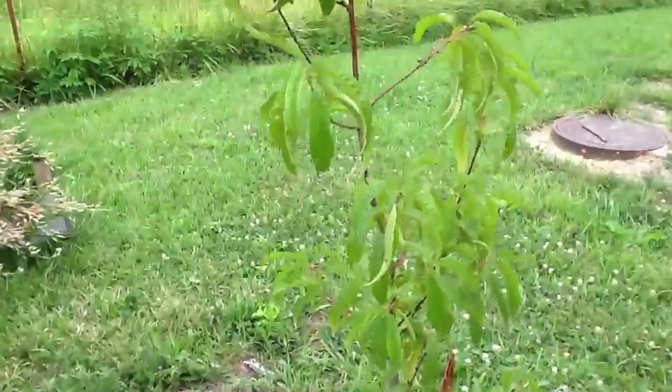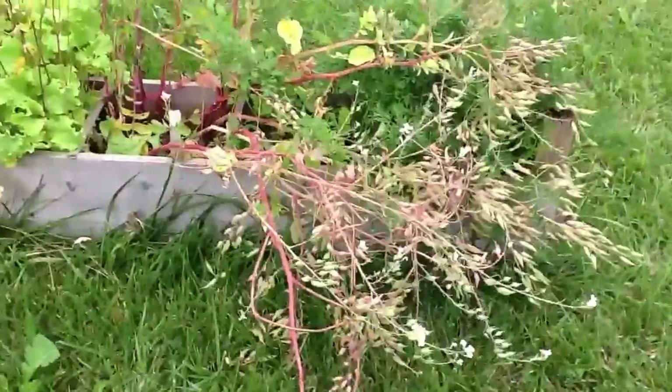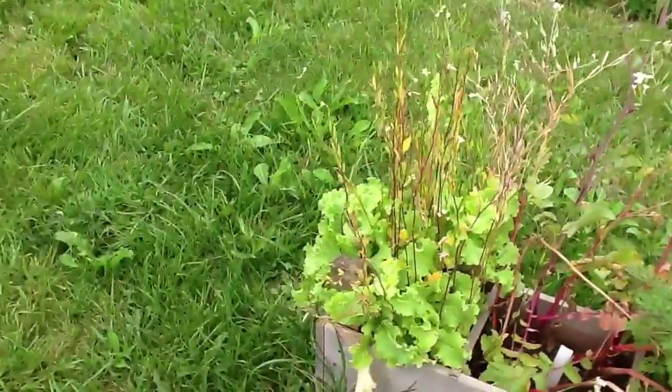Here's our peach tree. Our radishes have gone to seed, which is great — I'm getting ready to pull those out and let them dry because I believe I've got plenty of seed. And our lettuce is seeding as well.